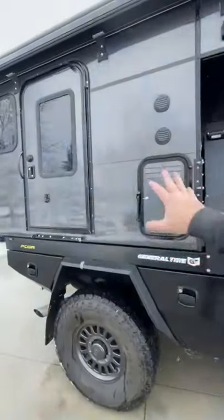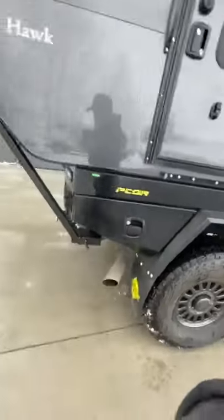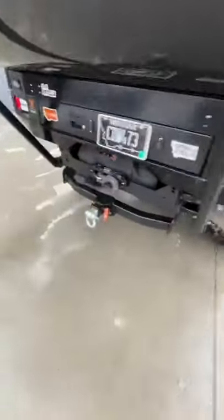Everything's been winterized except for the internal water tank. I've organized everything and made sure that I've got a hook that's ready to go in case I need to get pulled out.